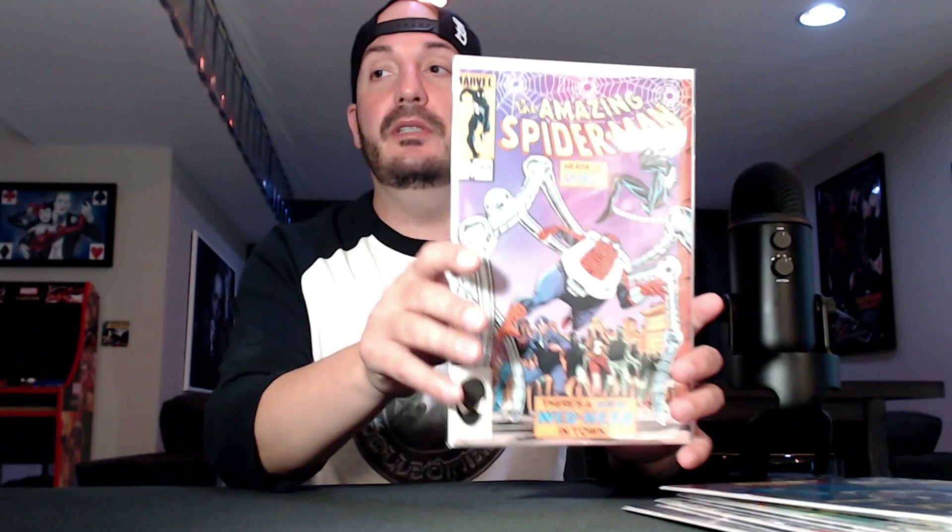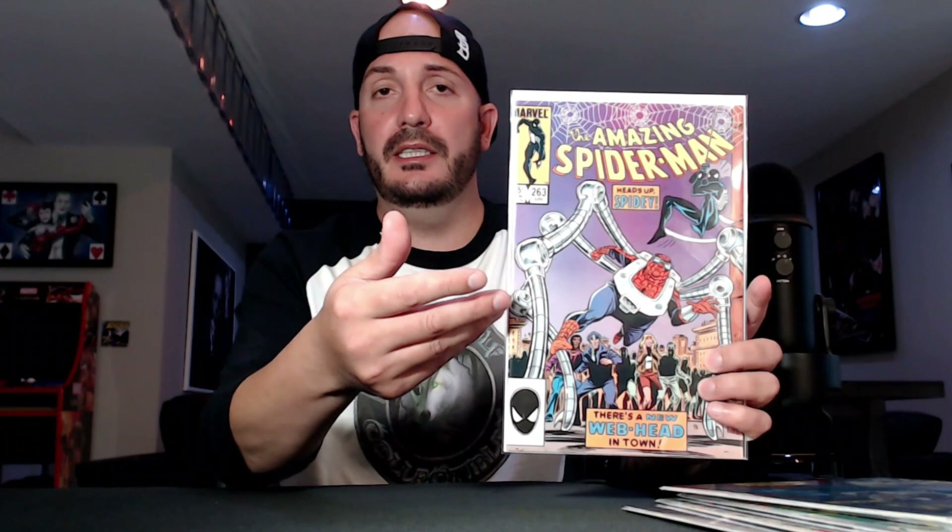Amazing Spider-Man 263 — this is the first appearance of Normie Osborne. There's also a variant going around on Instagram — I think it's unmasked. Normie Osborne is a big character in this Venom run right now. I always grab these. This was in a $2 bin, it's a clean, clean copy with one small tick. Happy to have this — I think this book has a lot of room to grow and Normie Osborne's going to be a big character in that Cates run.